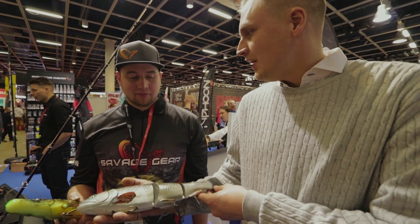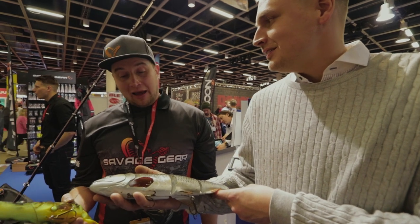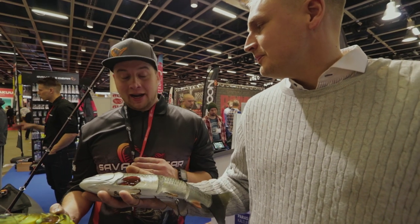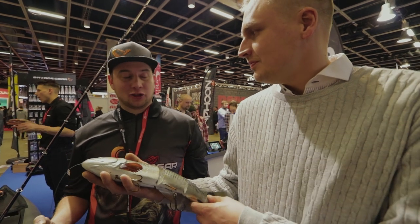Tämän mitta, paljonko? 40 senttiä. Minkä kokoisia kaloja sitten? Mä lähtisin sanomaan, että pienennetään vähän – eli neljästä kilosta ylöspäin lähtee vasta kalat tuleen tohon.